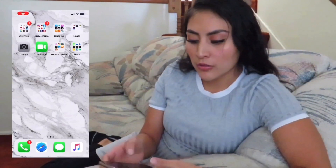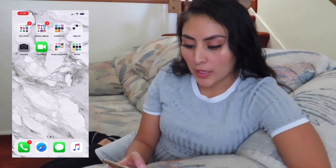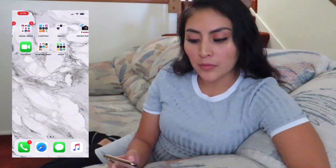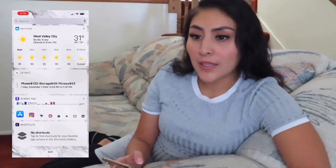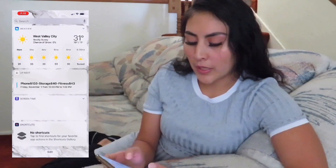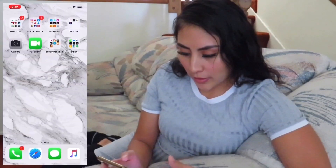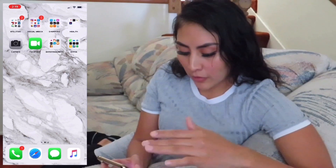I normally record on my phone, but today I can't do that because I'm going to be screen recording for you guys. The phone I'm using right now is the iPhone XS Max in the gold color — you can't really see it because of the camera quality. So let's go ahead and get started; I have my phone screen recording right now.